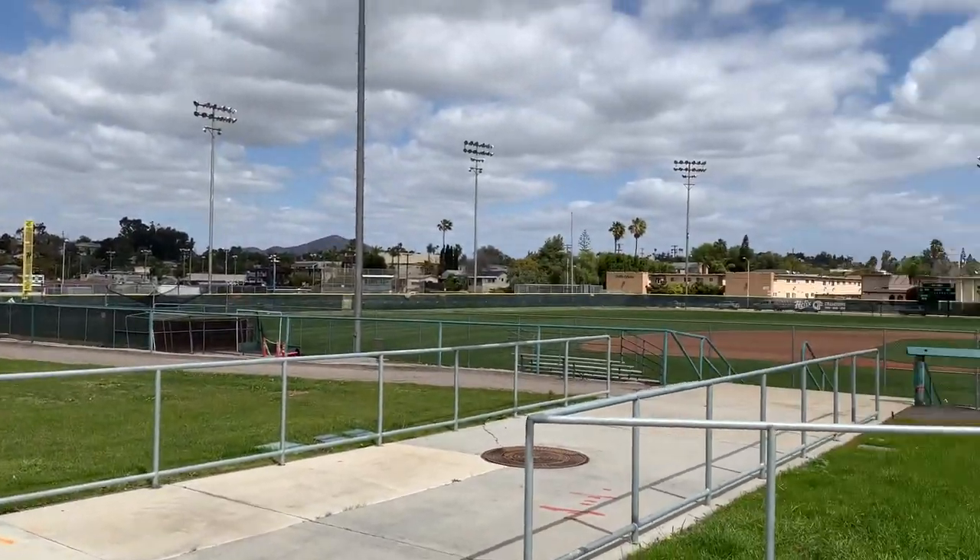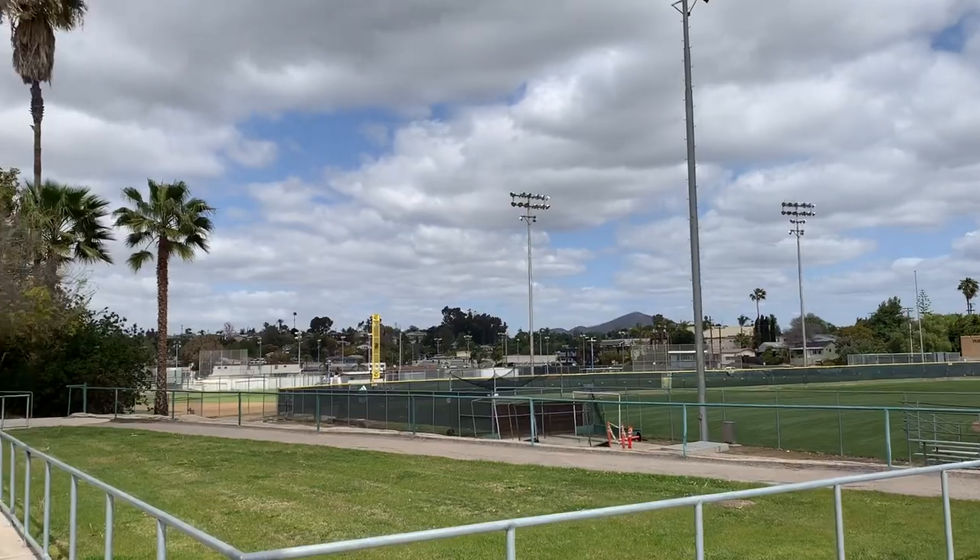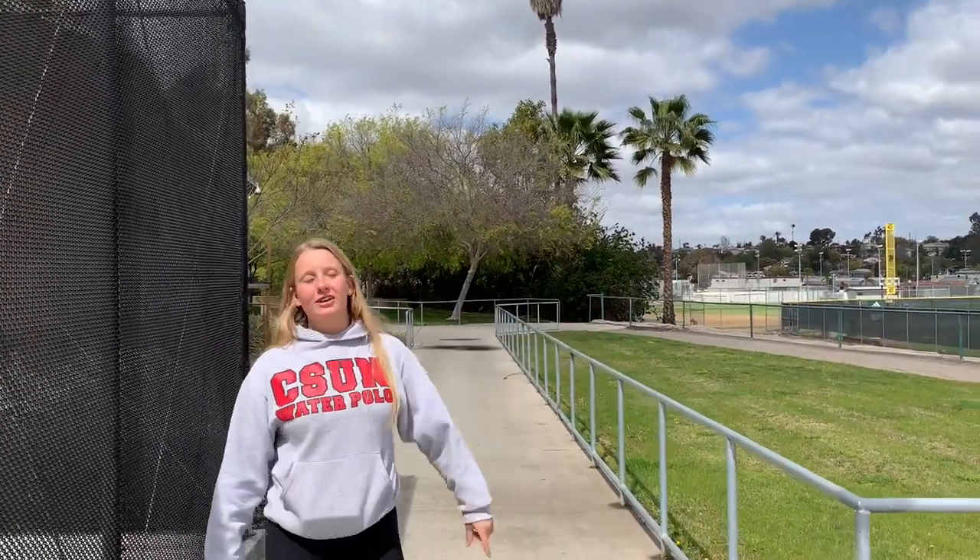These are the baseball fields. You might have PE down somewhere in the field, but they have some extra soccer fields and this is the baseball field.